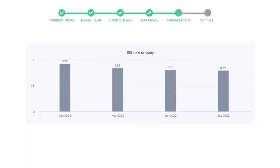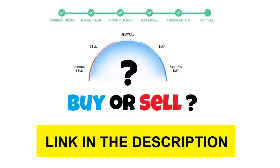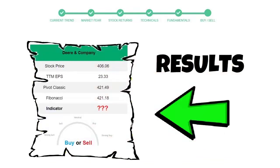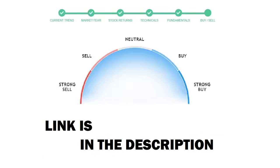To see today's buy or sell decision for this stock, we will use the buy/sell indicator web page. Just press the analyze button on the page and it will calculate all indicators and display today's buy or sell decision. The link is in the description box — please help yourself.